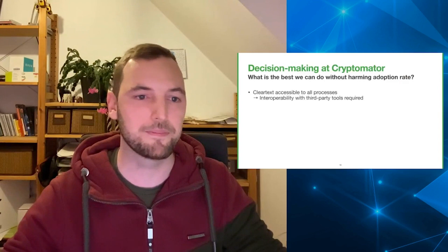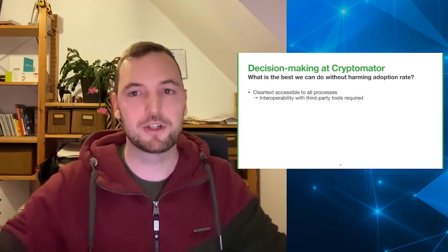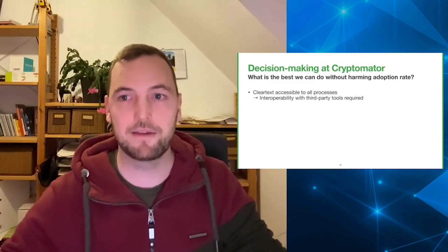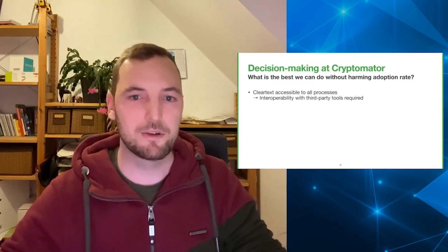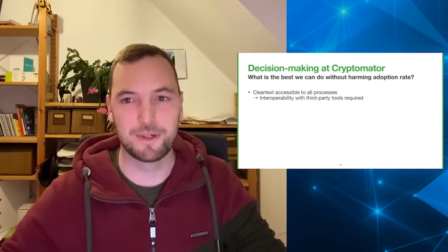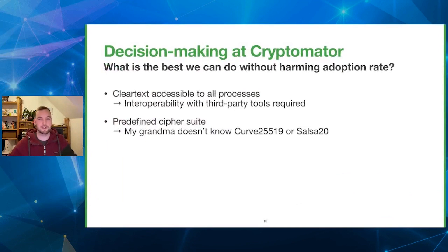Here are a few examples where adoption rate was taken into account in decision making at Cryptomator. Cryptomator mounts a virtual drive, which is obviously available to all processes on your computer. Some information security enthusiasts might find this debatable, but it actually fits our security target — we want to protect files in the cloud, not on your local machine. Otherwise, users would just not adopt the tool. Furthermore, we use a predefined set of cipher suites, since users don't necessarily know algorithm names. And in our newest product, Cryptomator Hub — our solution for teams — we have a moderate session timeout, which is also configurable, because we don't want to annoy users.